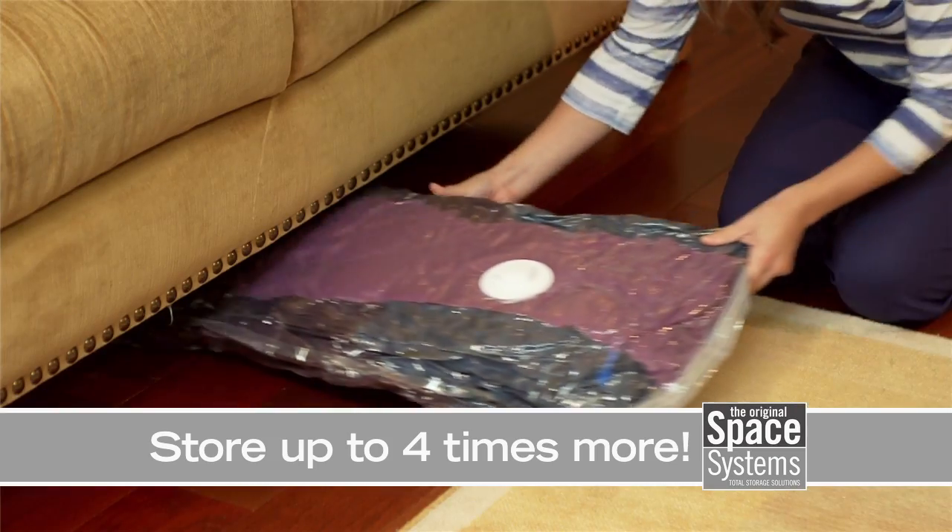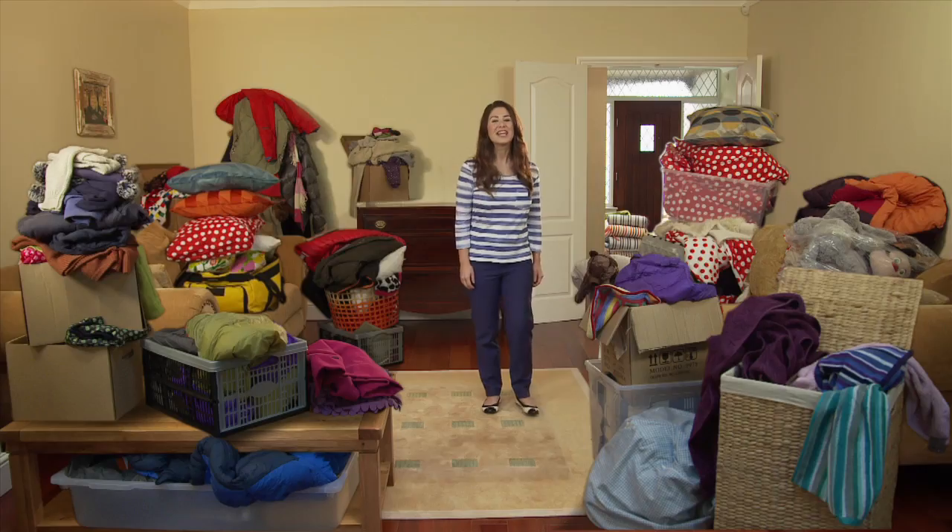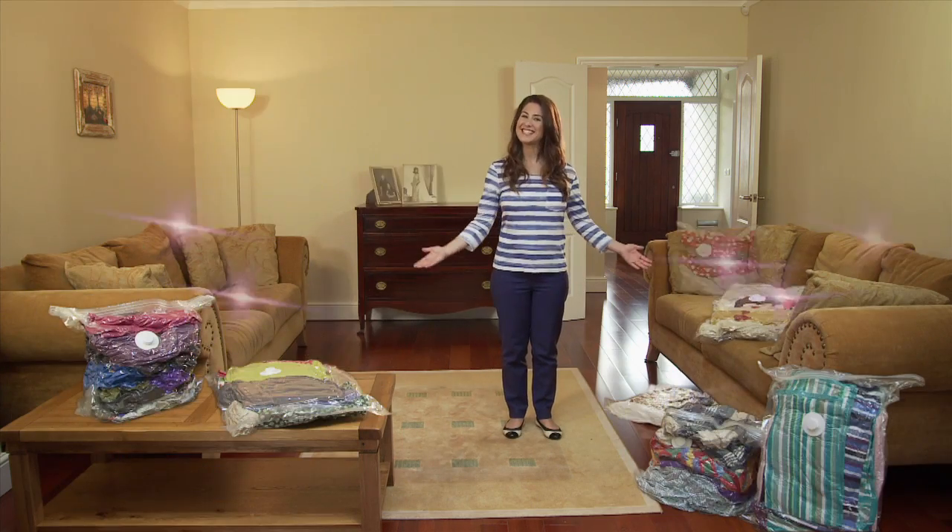With Space Systems, you can get up to four times more in spaces like this, and get more space to live in places like this.